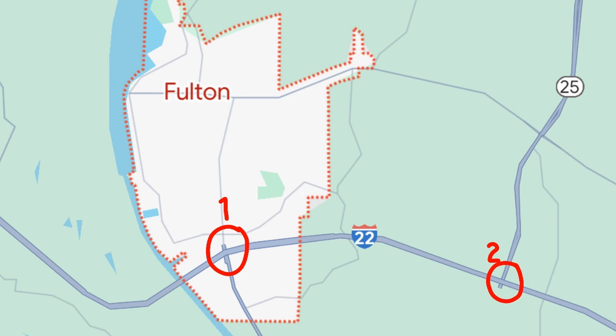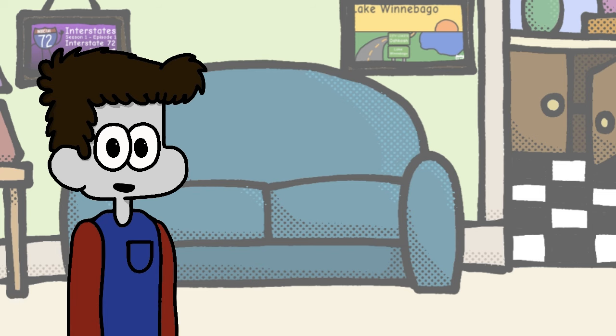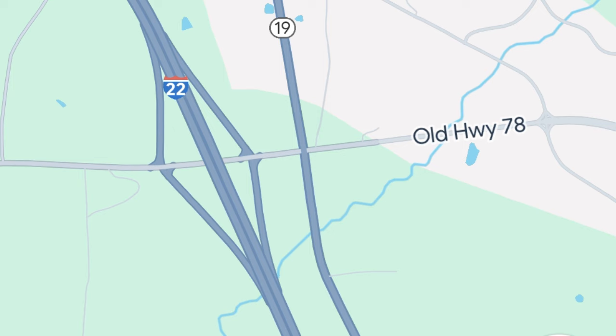Despite Fulton being of reasonable size, it only has two exits, one of which isn't even within city limits. Finally, we reach an exit with SR23 before crossing into our second and final state, Alabama. Props to Alabama for having the most out-there state welcome sign — they don't scoot around it, they just have the phrase there front and center. Our first two exits in Alabama are just small county roads that don't lead anywhere in particular, but the second exit gets close to SR19, which goes under I-22 here in a bit.